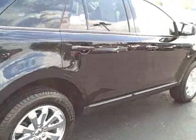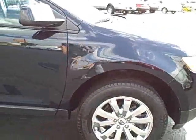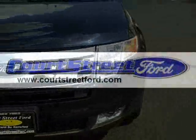If you want to come take a look at this vehicle, come down to Court Street Ford in Bourbon at 558 William Latham Drive, or visit us on the web at www.courtstreetford.com.